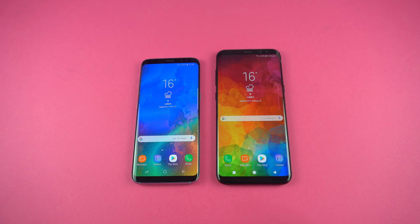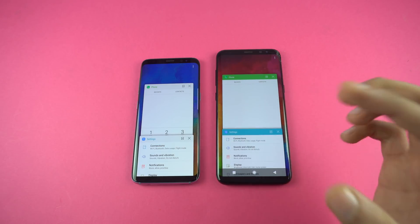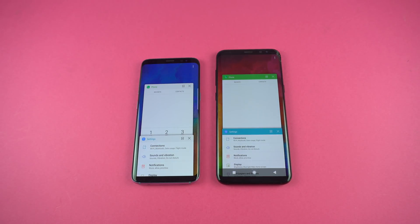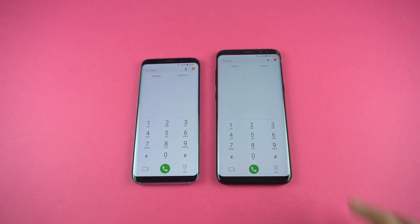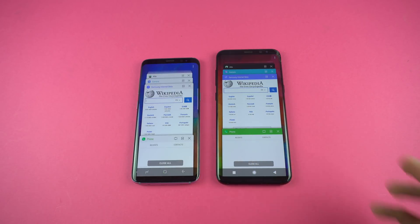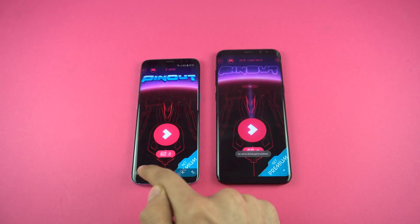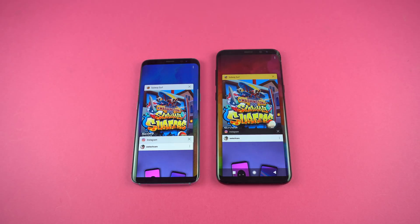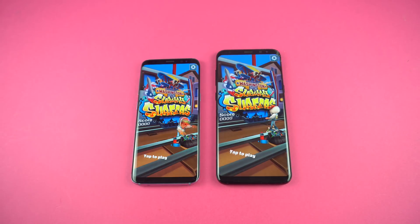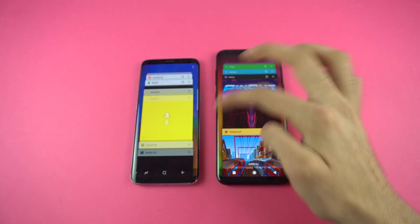Overall, Oreo definitely provides faster performance on the Galaxy S8 compared to Nougat — game loading times were slightly faster, other apps showed differences, booting was faster, and web browsing was better on Oreo. Now let's check RAM management. Both phones are keeping the phone dialer in memory, and settings is also there. Pinout — the Nougat Galaxy S8 Plus actually refreshed the Pinout game, that's the first refresh, while the Oreo S8 is still keeping it in memory. Subway Surfers is still there on both phones — jumping into gameplay with no delay whatsoever.